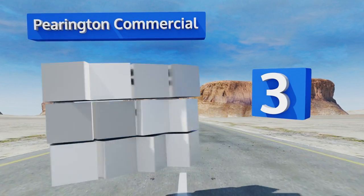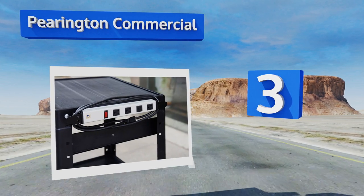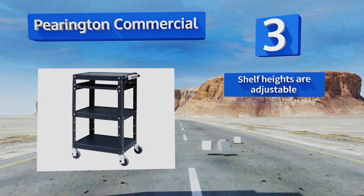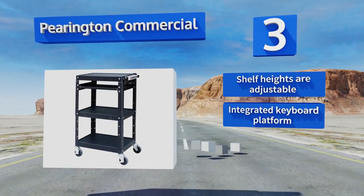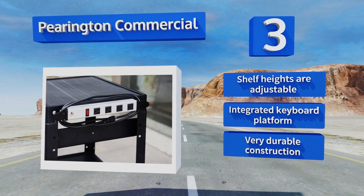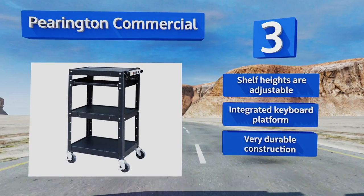Nearing the top of our list at number three, satisfy all your audio and visual presentation needs in the office or in the classroom with the Perrington Commercial. The solid steel shelving supports a variety of heavy equipment, while a built-in power strip makes it easy to plug in up to four devices at a time. It features adjustable shelf heights, an integrated keyboard platform, and very durable construction.